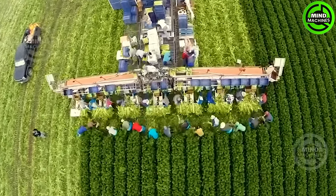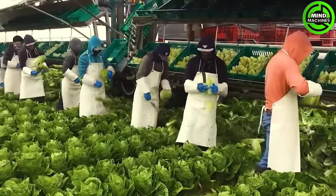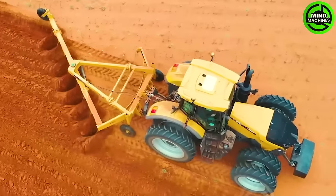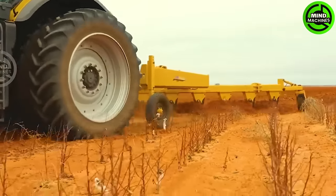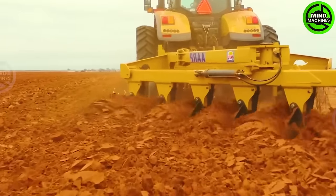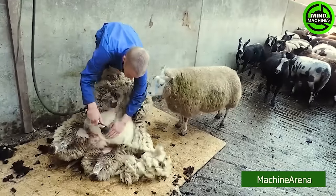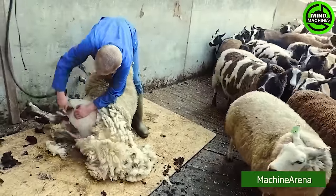Farmers have to be lightning fast to outrun this machine. I'm sure you can't deny that this plow is working quite contentedly. The sheep seems to be enjoying its spa day with the farmer, willingly shedding its winter coat in the name of fashion.